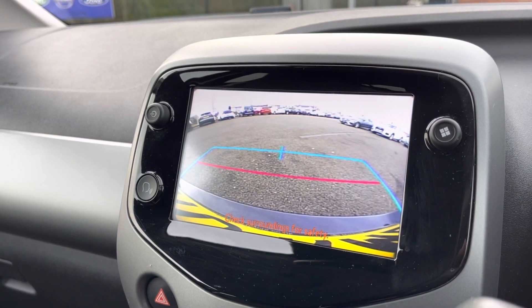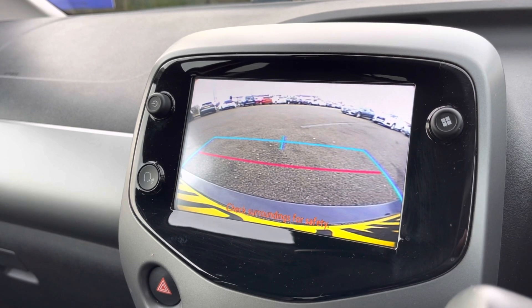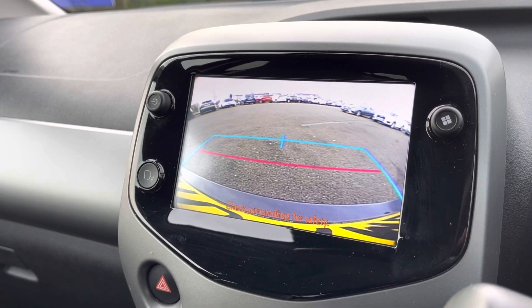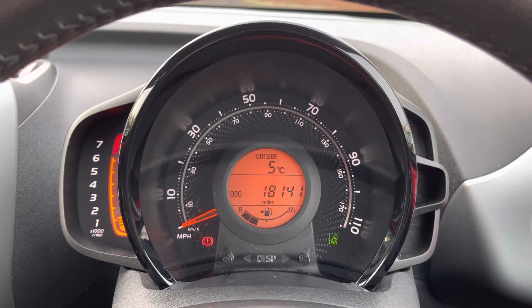Here you can see the reversing camera on screen, allowing you to get in and out of those tight narrow spaces and always be aware of your full surroundings. You can also see that this vehicle has covered 18,141 miles on the clock.